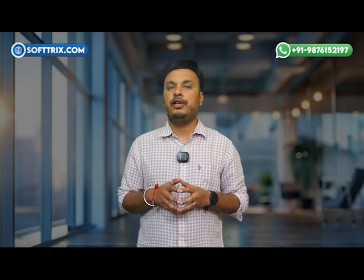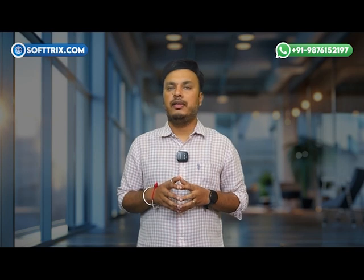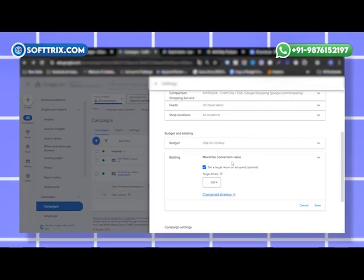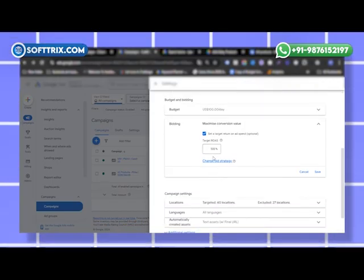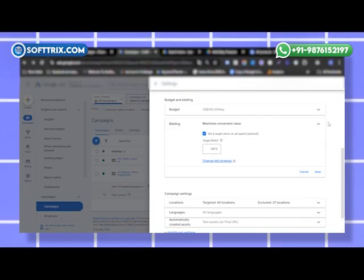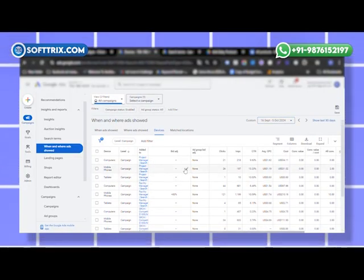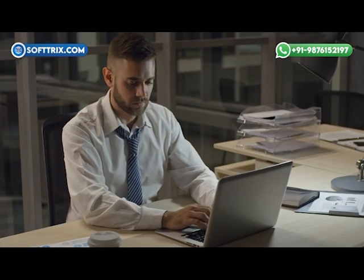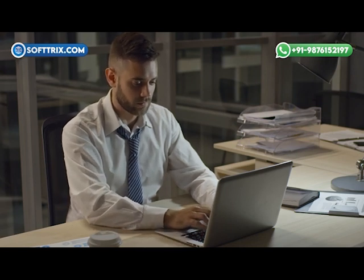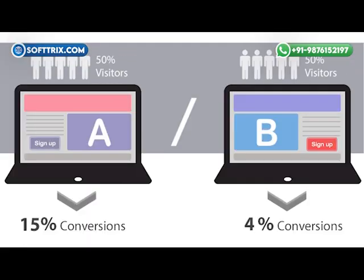These remarketing ads featured the specific baby products users had browsed, along with time-limited offers to drive conversions. Sixth, bidding strategy optimization — we implemented a Target ROAS strategy, ensuring the client maximized revenue from each click. We also adjusted bids based on device performance, favoring mobile searches where we saw the highest engagement. Seventh, mobile optimization — recognizing that many parents shop on mobile, we ensured the ads and landing pages were mobile-friendly, streamlined the checkout process, and improved page speed, which led to reduced cart abandonment and higher mobile conversions.